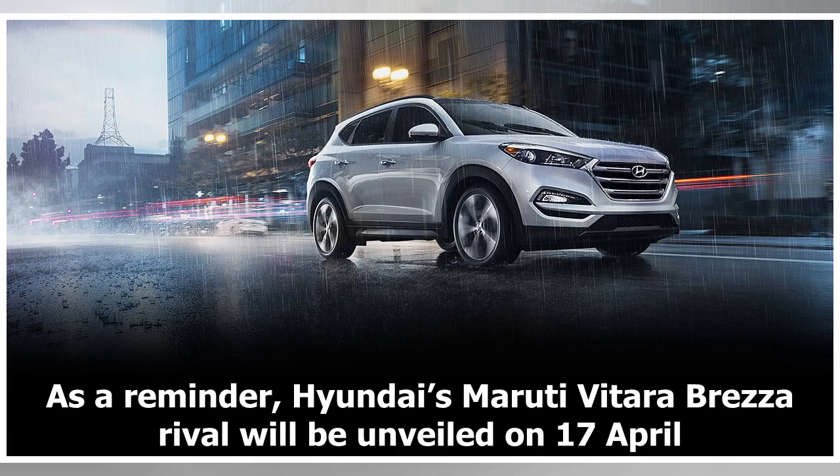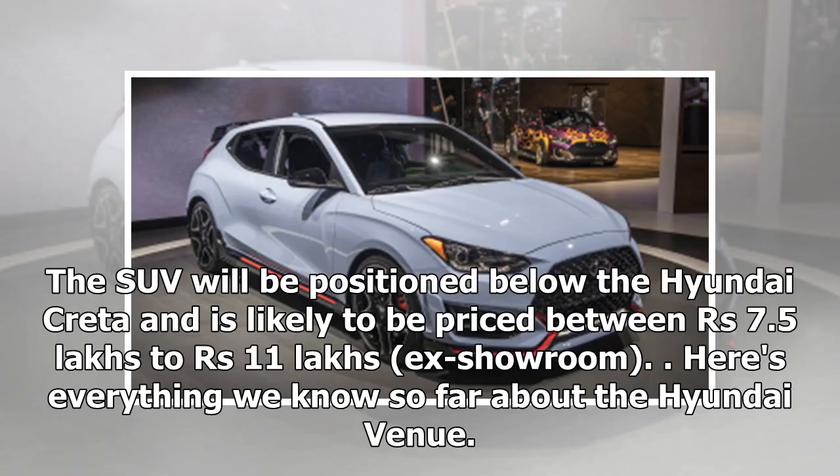As a reminder, Hyundai's rival to the Maruti Vitara Brezza will be unveiled on 17 April. The SUV will be positioned below the Hyundai Creta and is likely to be priced between 7.5 lakh rupees to 11 lakh rupees. Here's everything we know so far about the Hyundai Venue.